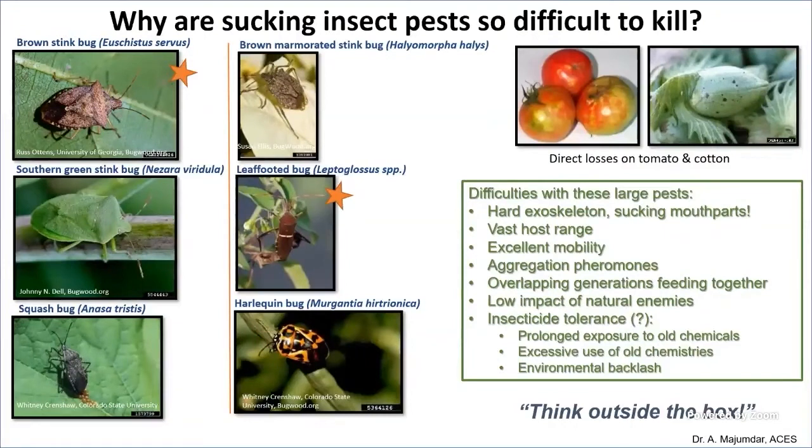Nobody loves stink bugs and leaf-footed bugs. Almost 70-80% of our stink bug species are now the leaf-footed bug, marked with the orange star on your screen. The leaf-footed bug and the brown stink bug are the two dominant species. They are so bad because they move between crops very effectively, are fast flyers, and are very good at avoiding treated areas and coming back later. Natural enemies are fewer and slow to control them — taken together, it's a perfect storm.